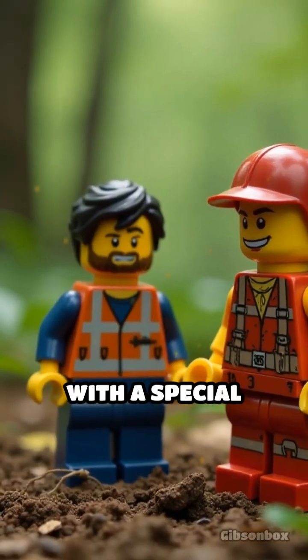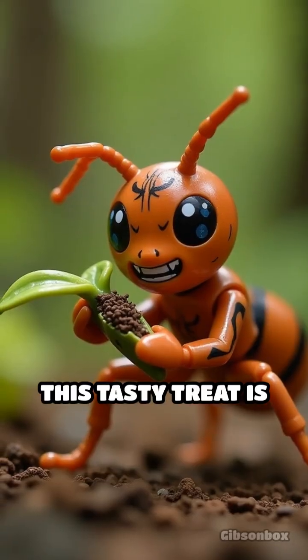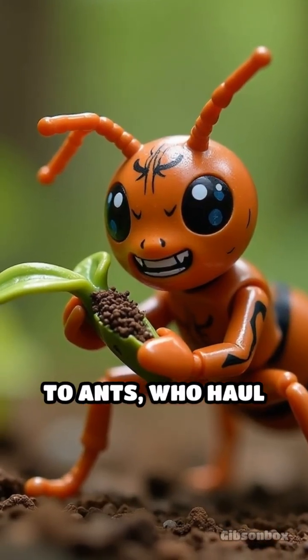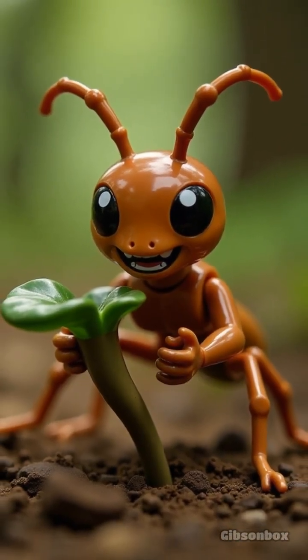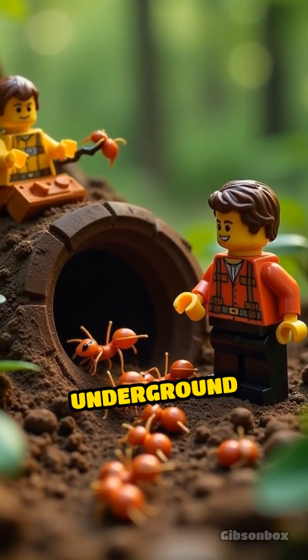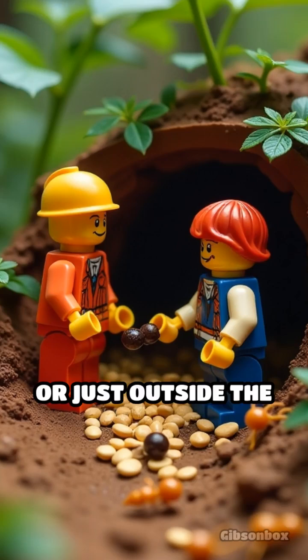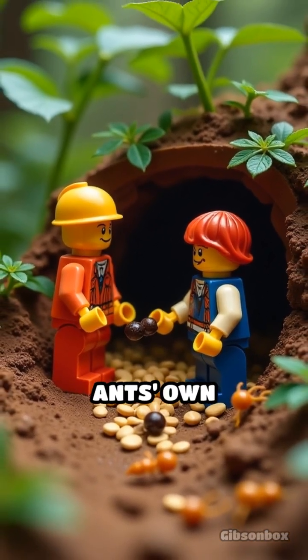Certain plants produce seeds with a special fatty appendage called an Elaiosome. This tasty treat is irresistible to ants, who haul the seed back to their nest with remarkable determination. There they feast on the Elaiosome and discard the seed in their underground chambers or just outside the nest, often in nutrient-rich soil enriched by the ants' own activities.